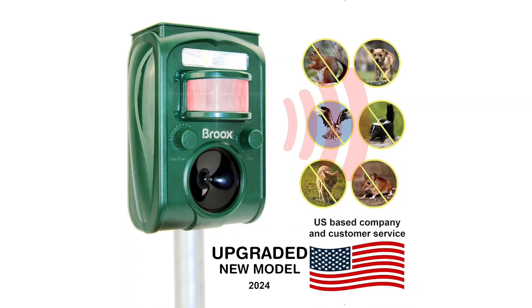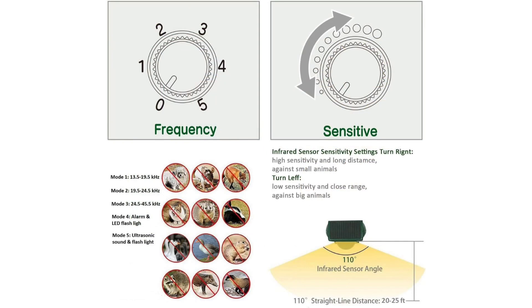Versatile Protection Solar Animal Repellent Review. As a homeowner dealing with persistent wildlife intrusion, I sought a comprehensive solution to deter various animals from my property. The solar animal repellent, boasting a range of features including ultrasonic sound emission, motion detection, and waterproof design, seemed promising. After weeks of use, here's my detailed review.